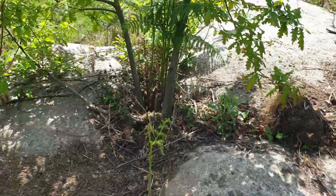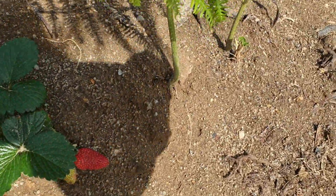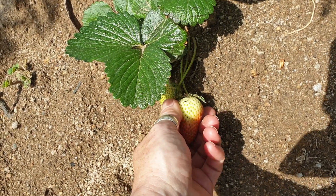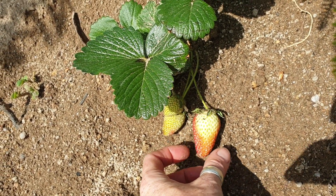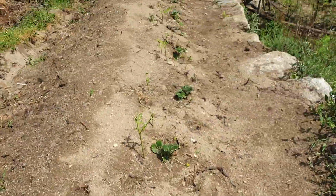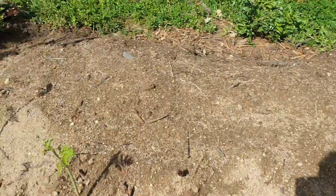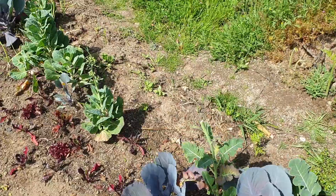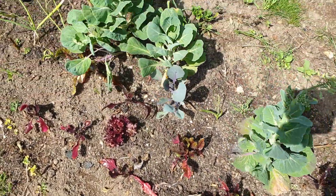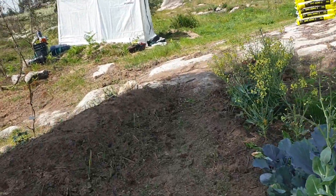Oh, I spy a strawberry — how exciting! The first one — look at that. It's not quite ready on the other side, so let's hope the birds don't get it before it turns. They really need covering up soon because the birds like the strawberries. This is also radish down here, and these are all winter veg like I said.